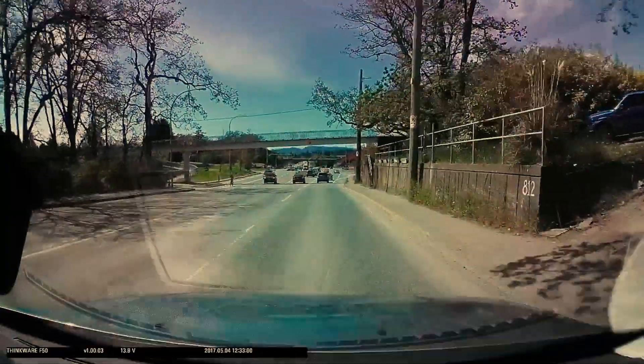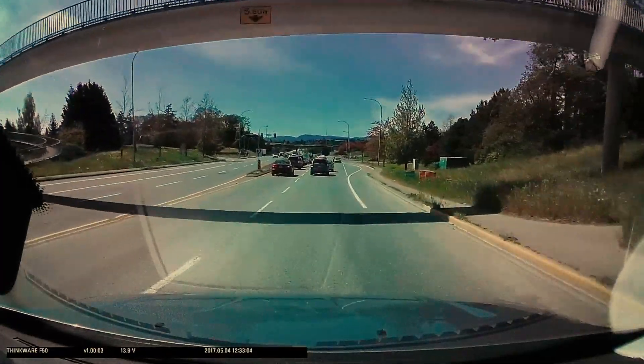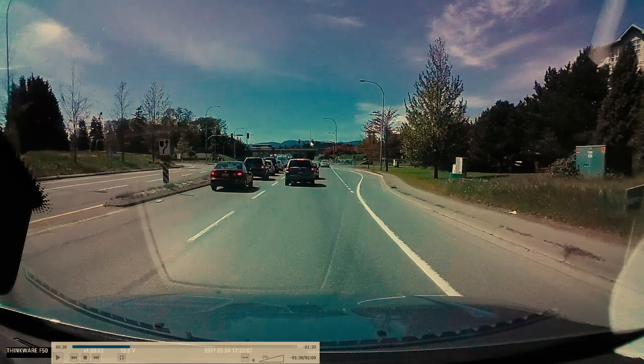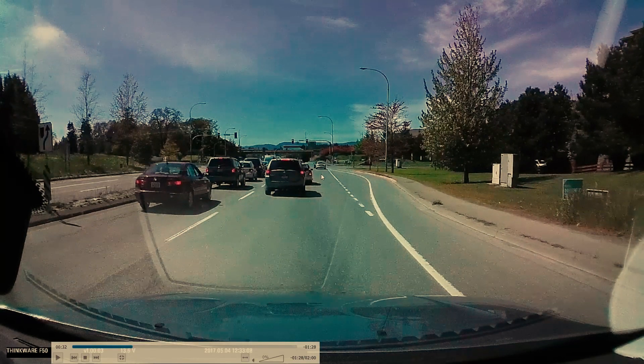As we were starting to angle to the right, we can see that traffic is stopped because of the light up ahead. There's not quite enough room for us to get into that right lane, and this is a bus stop area. What you don't want to do is start going into this bus stop area to borrow a bit of it and get into this lane.